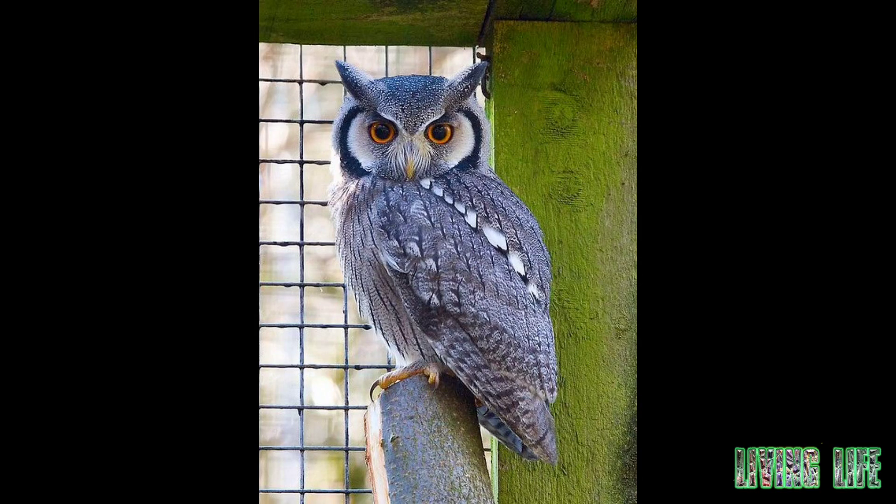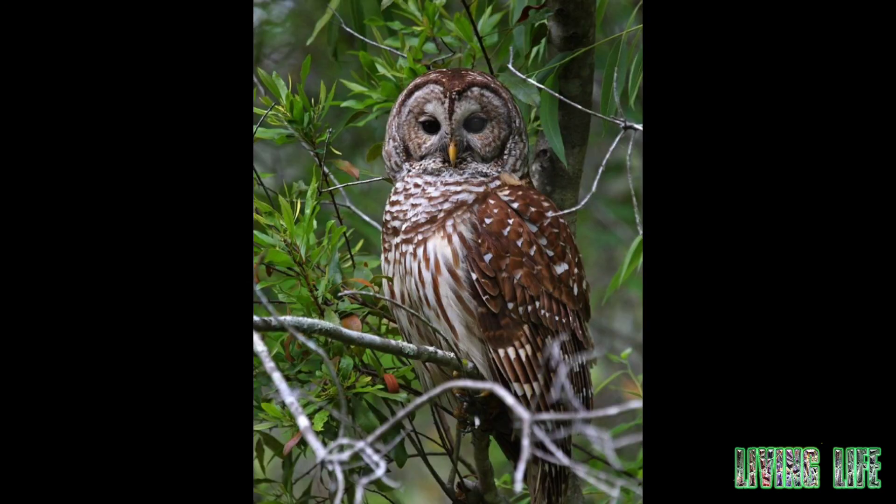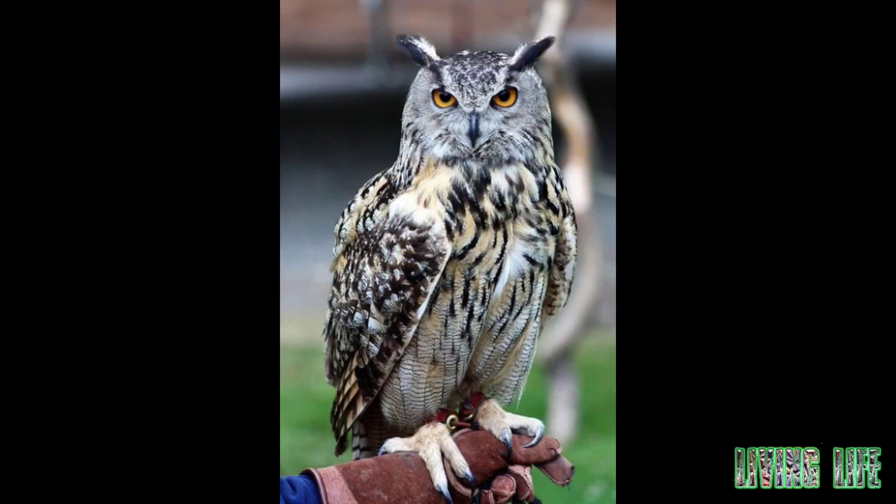The owl's eyes are fixed in the eye socket, and therefore owls have to turn their heads to the side or back to follow the movement of the prey. The owl has a long and flexible neck that is hidden under its feathers, and this neck makes it easy for it to turn its head completely.